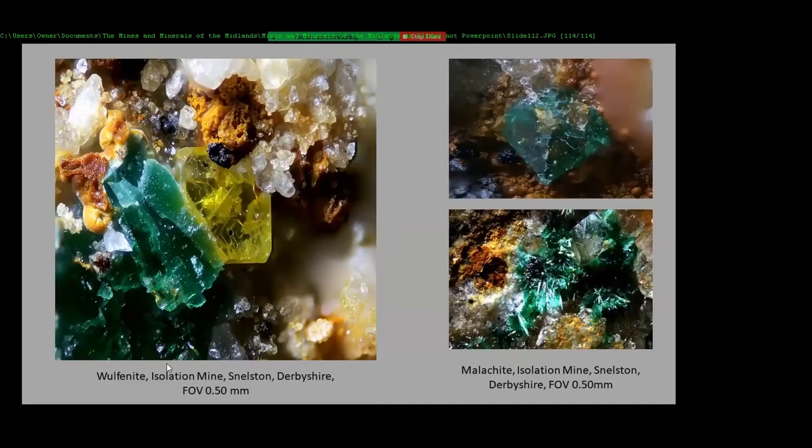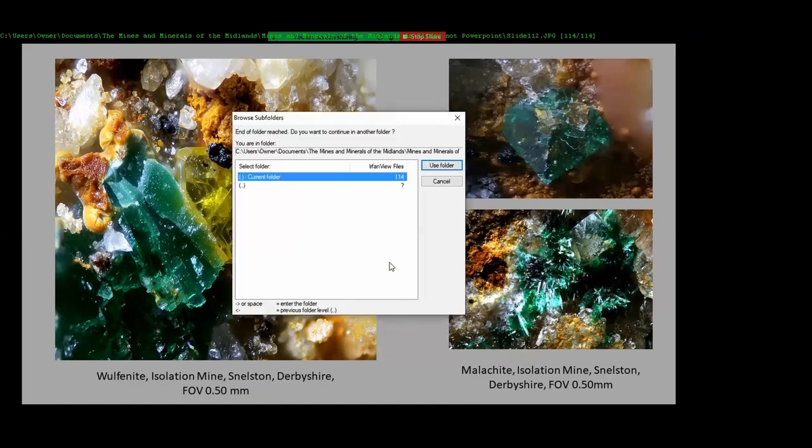This is the isolation line at Snelston, near Ashbourne, and this came from a grab table at the Micromount Society a few years back — wulfenite on matrix. And that is the last one.